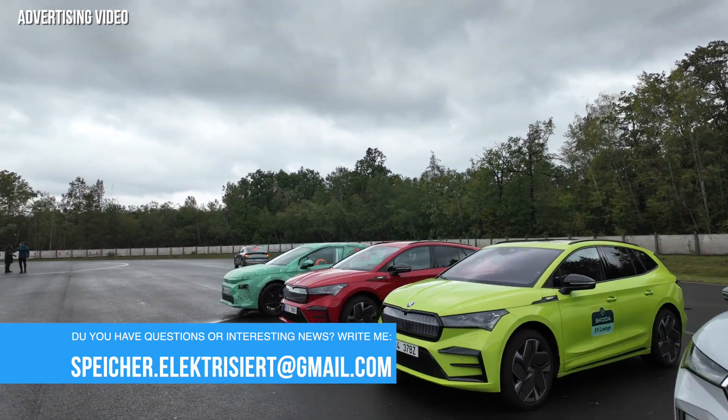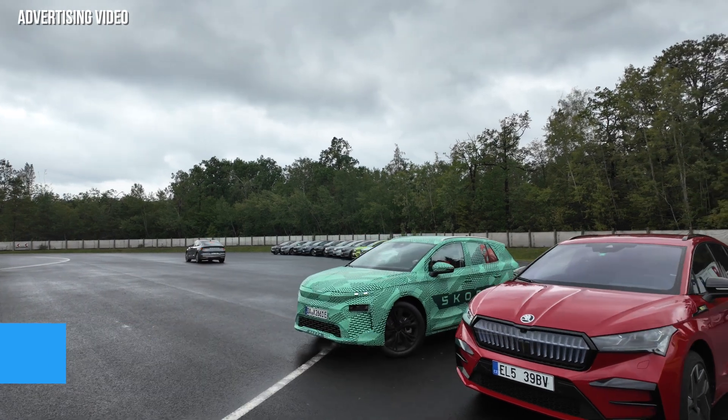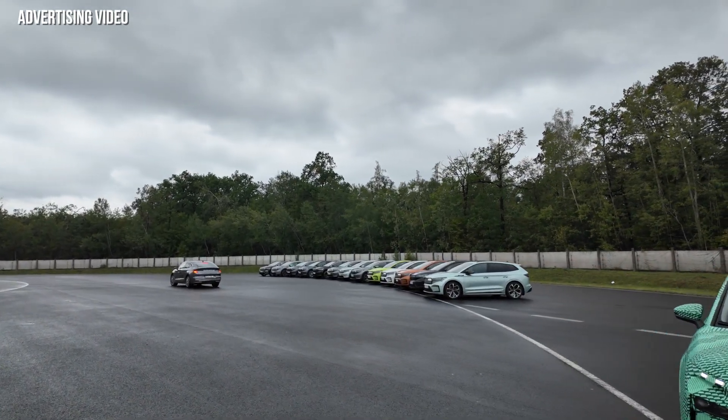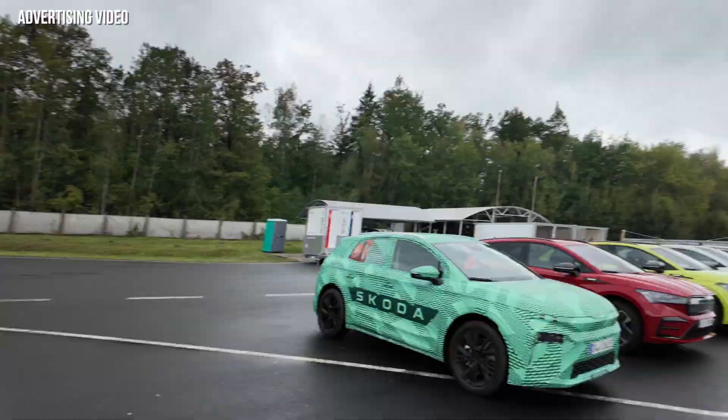Even there is a camouflaged one you might already know. But these are not the only cars here — there are again a lot of Enyaqs, and these are from Enyaq drivers, because we've been invited by Skoda to Mlada Boleslav as some of the active members of the EV launch on Facebook.